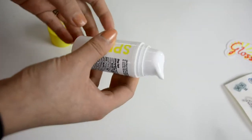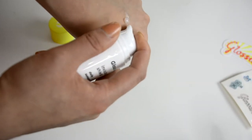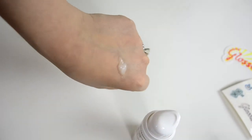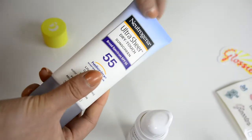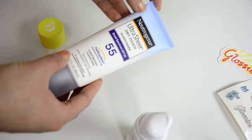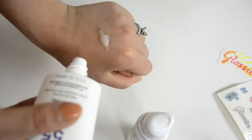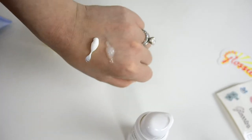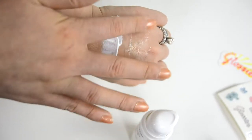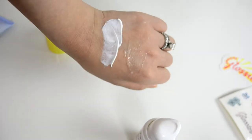The Invisible Shield comes with a pump, so it's really hygienic and easy to carry around. When you pump it out, it's clear, and when you spread it out, it's even more clear. Comparing it to the Neutrogena Ultra Sheer Dry Touch — which claims to be sheer and good for the face — it comes out white. If you're darker than me, it looks a little ashy. The Invisible Shield doesn't look shiny, it looks amazing under makeup, and you just can't detect it.